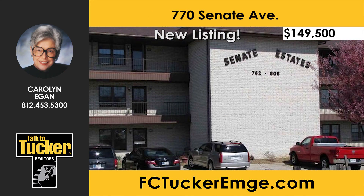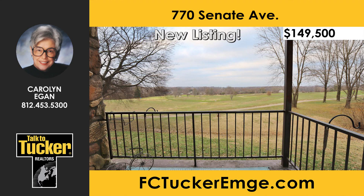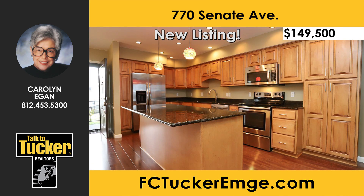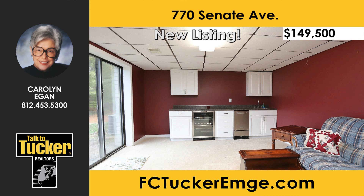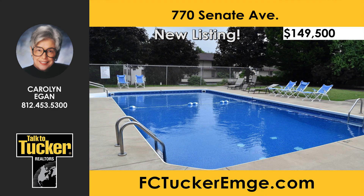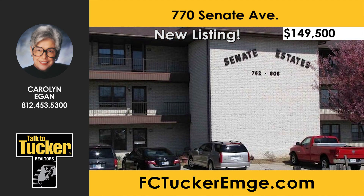Enjoy maintenance-free living in this beautifully updated main-floor condominium that overlooks the golf course. With gorgeous wood laminate floors and a walkout lower level, you'll love the view from the balcony off the spacious great room. The dining room opens to the lovely kitchen with glazed cabinets, granite countertops, stainless steel appliances, and a large island with seating and storage. The master bedroom boasts an updated bath and a large lighted walk-in closet. The walkout lower level includes a family room with a wet bar, wine cooler, and ice maker. The rec room features room for a pool table. Senate Estates includes an in-ground pool and clubhouse with party room, pool table, and exercise room. For more details, talk to Carolyn Egan at 812-453-5300.